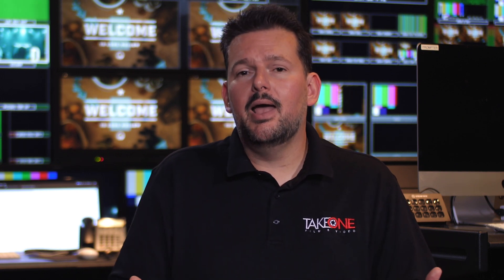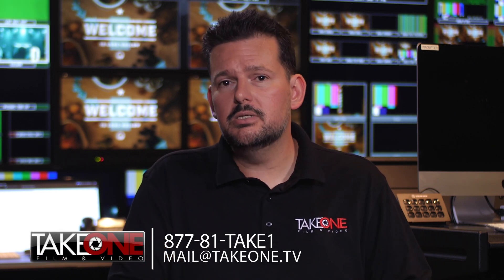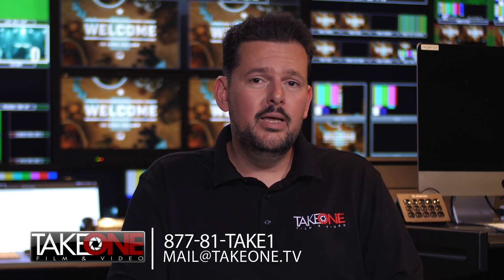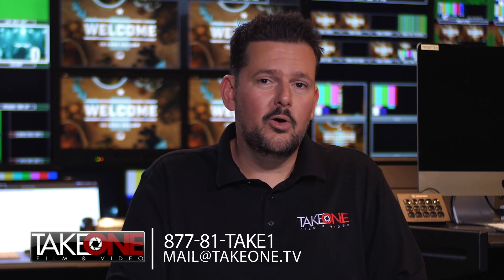Overall, Long Hollow has been very happy with the choice of cameras. So if you have any questions about the UC4000 and want to learn a little bit more about it, just give us a call — we'd love to talk to you about how we've used these cameras for this particular project. Give us a shout at 1-877-81-TAKE-1. Hit that thumbs up button, subscribe to us for more videos, and I hope to see you soon.